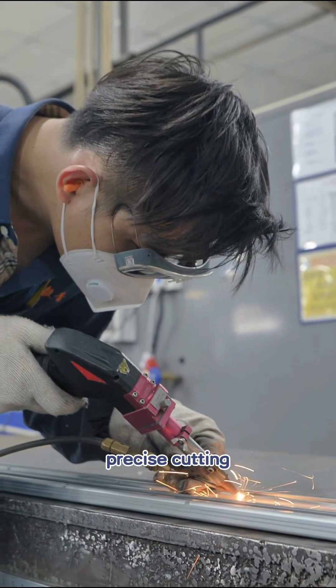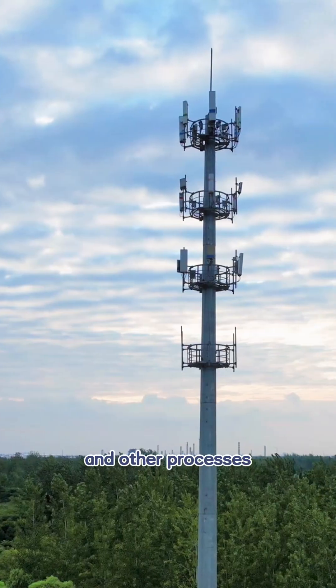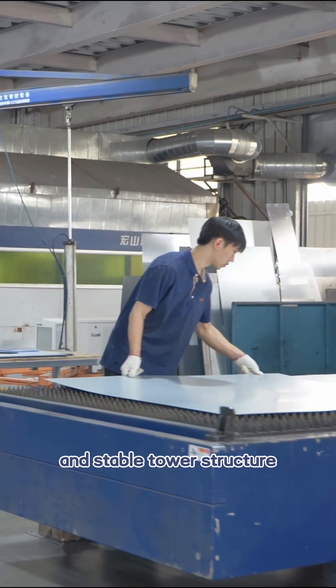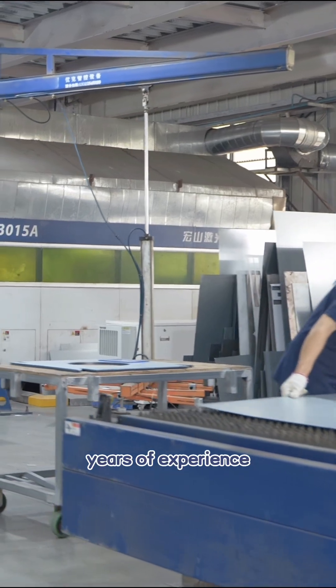Metal sheets undergo precise cutting, bending, welding, and other processes to form a sturdy and stable tower structure.